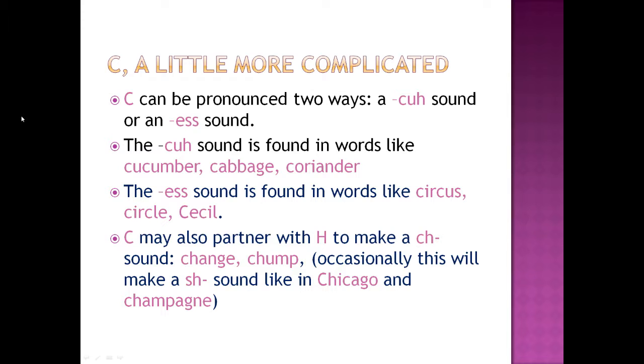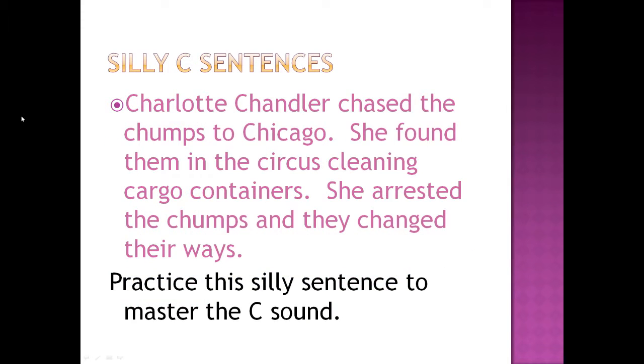C may also partner with an H to make a 'cha' sound, like change and chump. Occasionally it will make a 'shuh' sound, like in Chicago and champagne. Silly C sentences: 'Charlotte Chandler chased the chumps to Chicago. She found them in the circus cleaning a cargo container. She arrested the chumps and they changed their ways.' Practice this silly sentence to master the C sound.